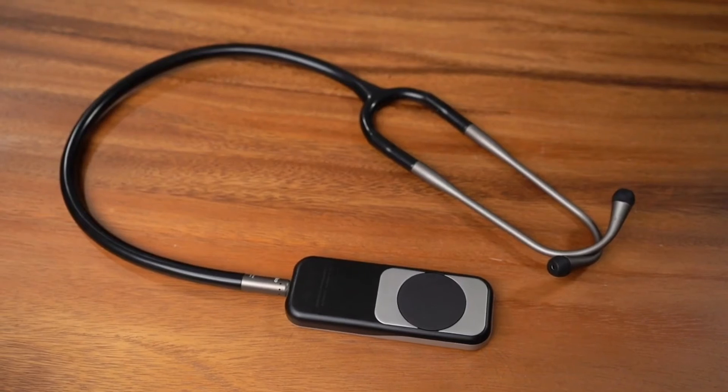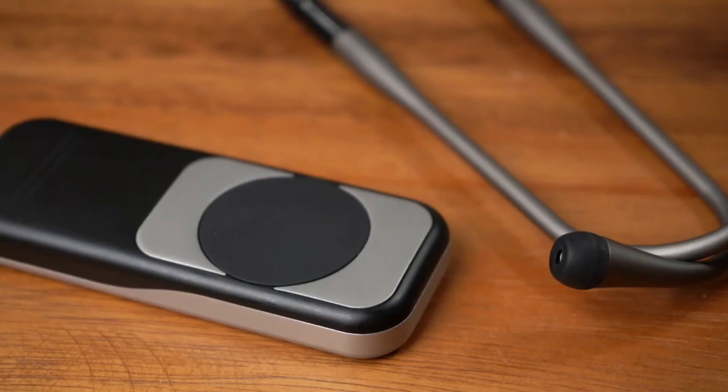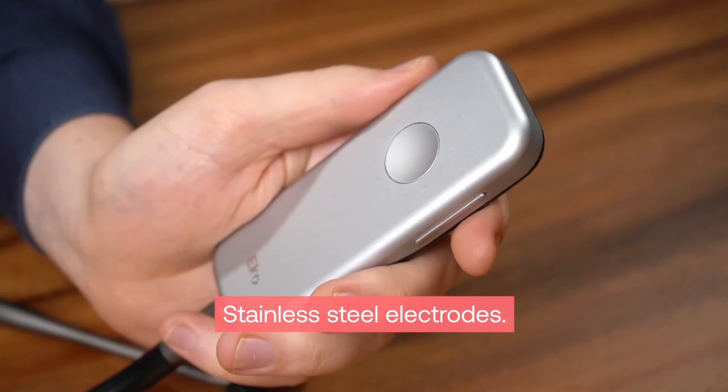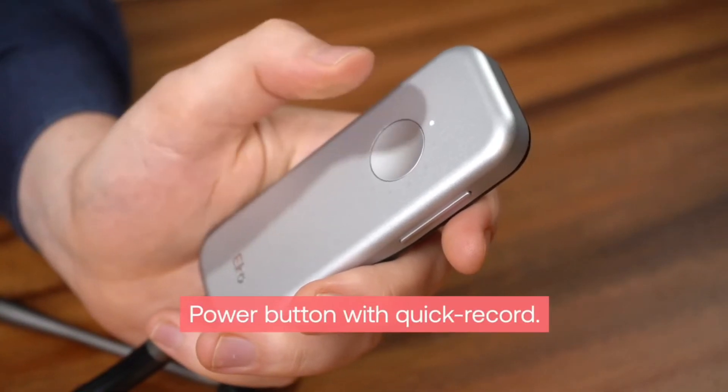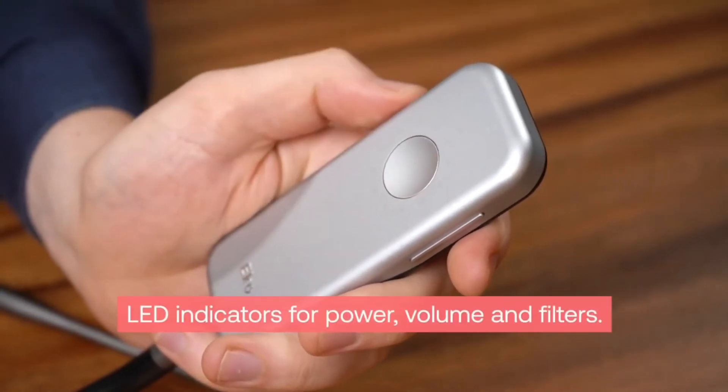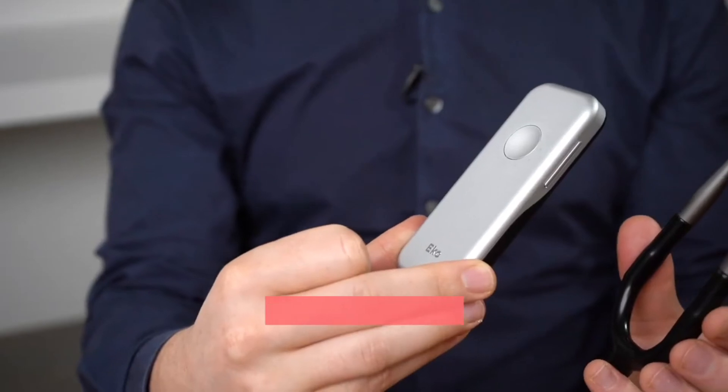The Duo ECG and Digital Stethoscope features a piezoelectric stethoscope diaphragm, stainless steel electrodes, a power button with quick record functionality, and LED indicators for power, volume, and filtering mode, as well as volume controls.